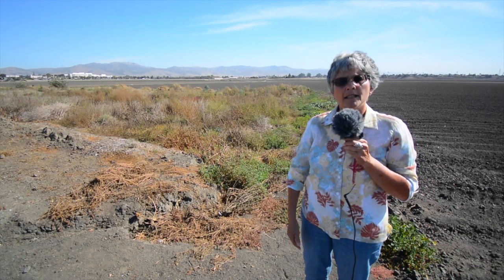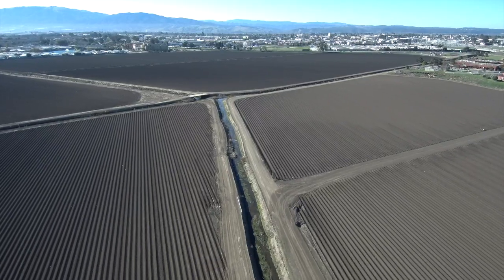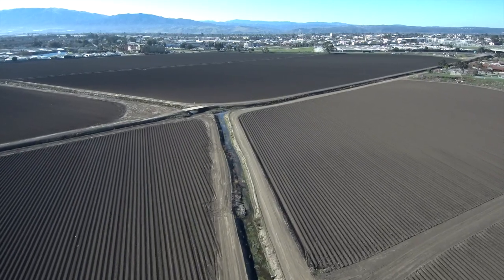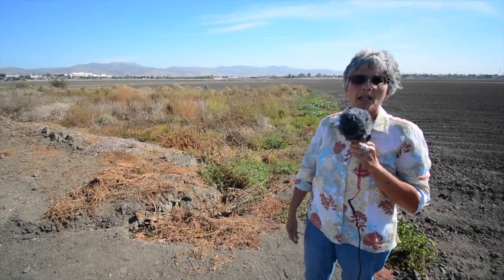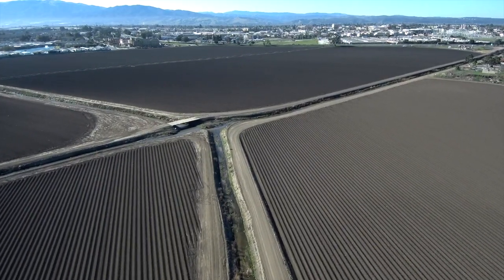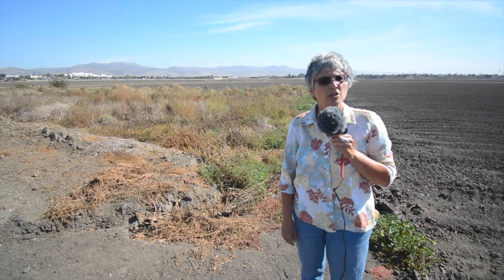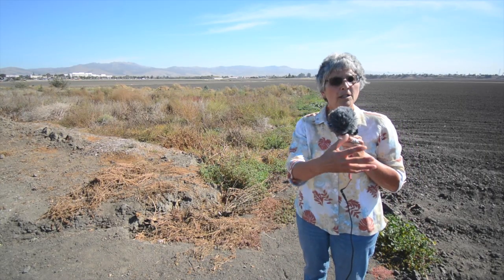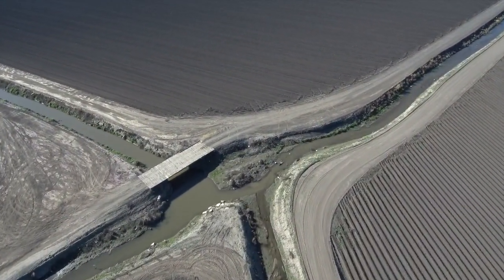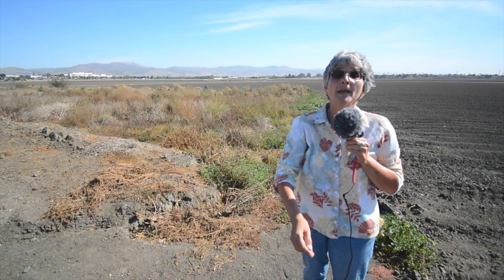Carr Lake still serves today as an important flood detention basin. It actually floods often in the wintertime. There are three creeks that enter Carr Lake, and within the boundaries of Carr Lake they've been manipulated into more like ditches that convey water. They all converge here at Carr Lake and then connect to something called the Reclamation Ditch that carries water out to Monterey Bay.